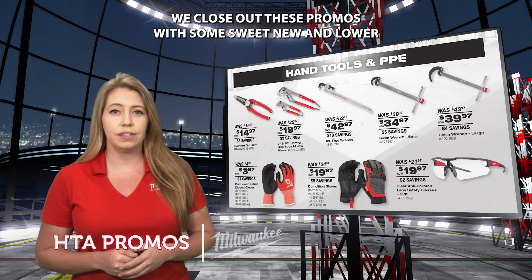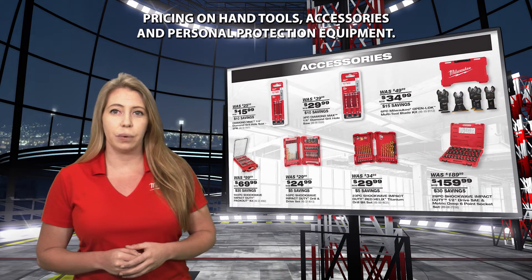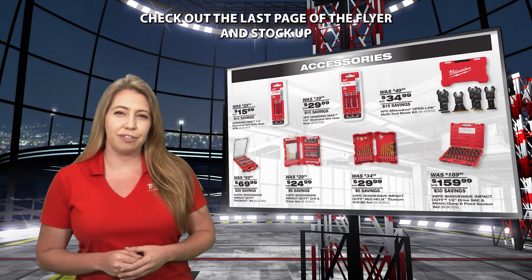We close out these promos with some sweet new and lower pricing on hand tools, accessories, and personal protection equipment. Check out the last page of the flyer and stock up.